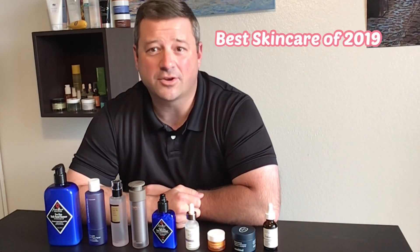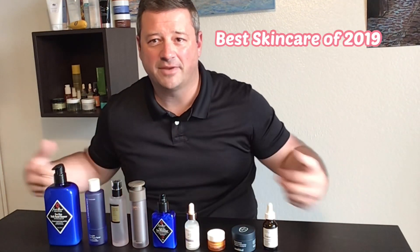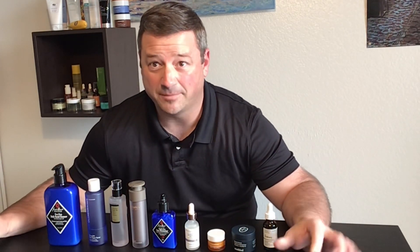Hi everybody, the end of 2019 is here, and so you know what that means for skincare — it's time for the year's best. I have assembled here all of my favorites for this year. Now remember, I've only been doing skincare for about the past five or six months, but these are my favorites so far.